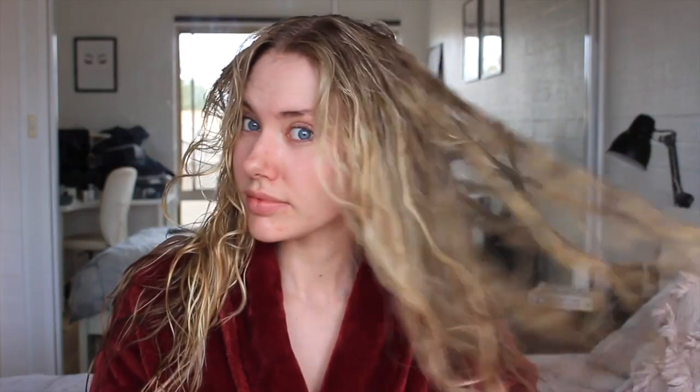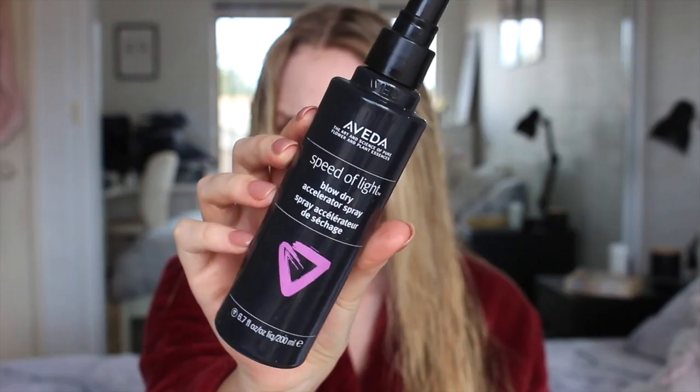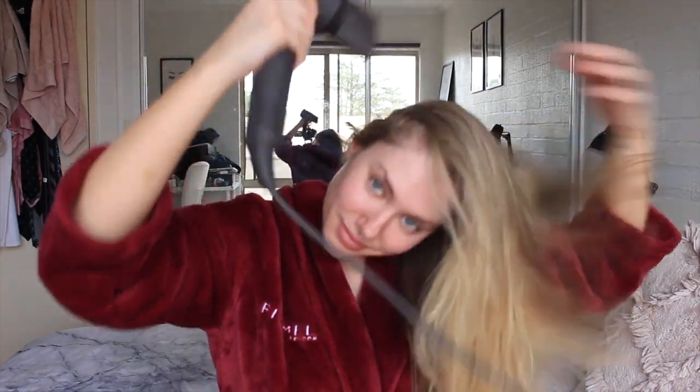The rest of my hair routine is fairly simple. I try my hardest to minimize the use of heat and 90% of the time allow my hair to dry naturally. Although, when necessary, my go-to hair dryer is my Dyson. I also love this Aveda Blow Dry Spray, which is amazing at making your hair dry faster. What I love about the Dyson is that it is actually better for your hair than most hair dryers, which can easily cause damage over time — and it is super quiet.